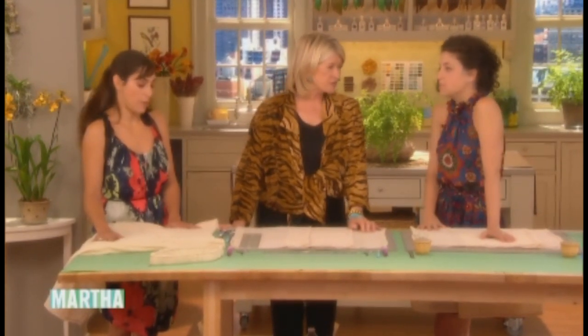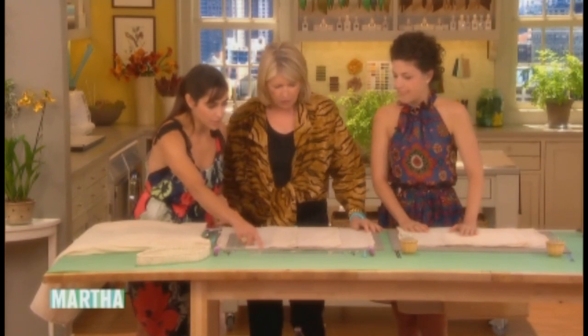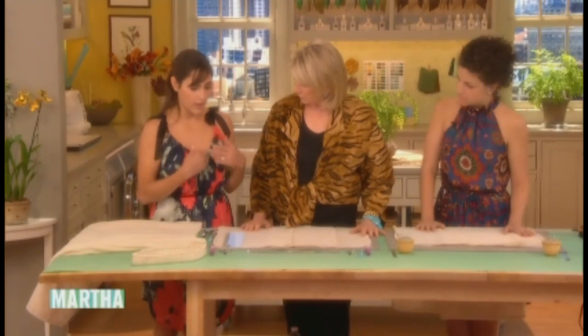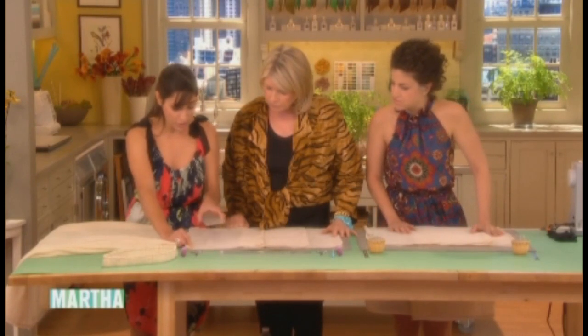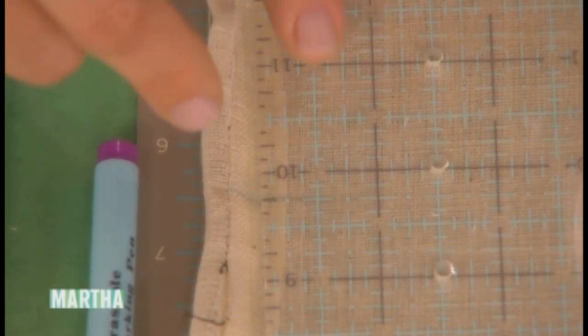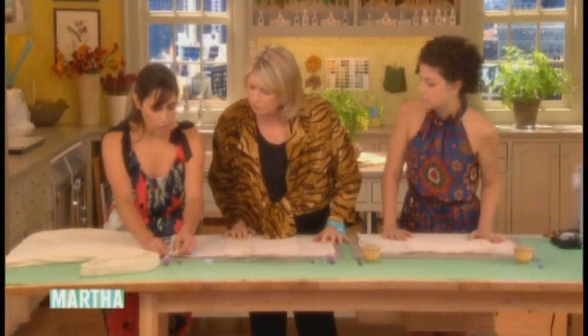All sorts of people come in — teenagers sometimes come for their prom dresses and bring their moms. You're going to want to clean up the cut edge a little bit. Then to create the channel for the beautiful ribbon we're going to lace through for the neckline, you just measure down about an inch and a half, then down across. To create the armholes, measure 10 inches down from that mark — from your shoulder down — so measure your body to see how far you need to go.